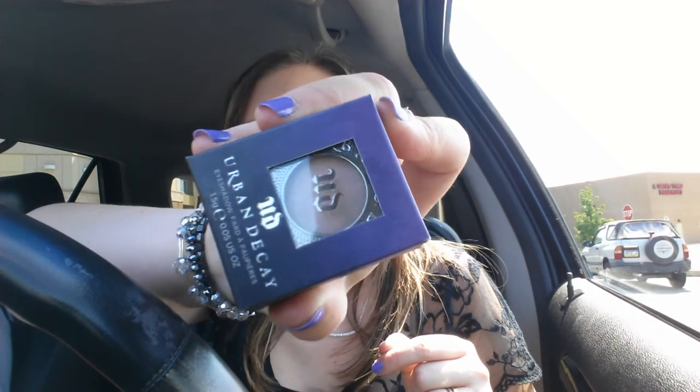If you have the Naked palettes, it's good to see what color you hit pan on, because those are the ones you like and can repurchase. So that is everything I got from Alta. Thanks for watching — I'll see you again soon. Bye-bye.